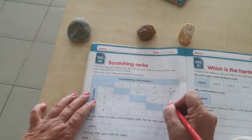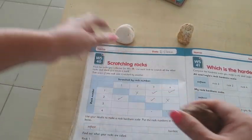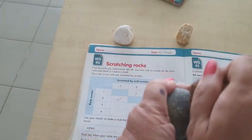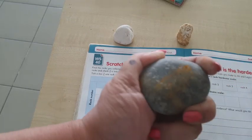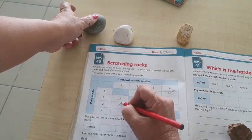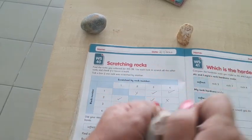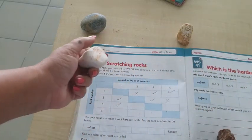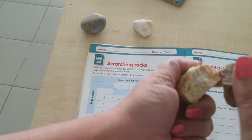Not really a mark, so I put a cross. Now I'm going to take my number three rock and scratch it against number two — yes, there is a mark, so I'm going to put a tick. Then scratch it against number four.